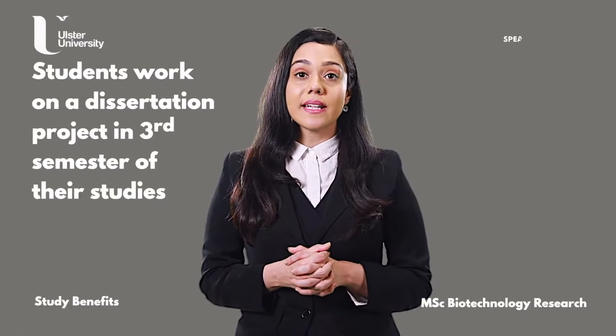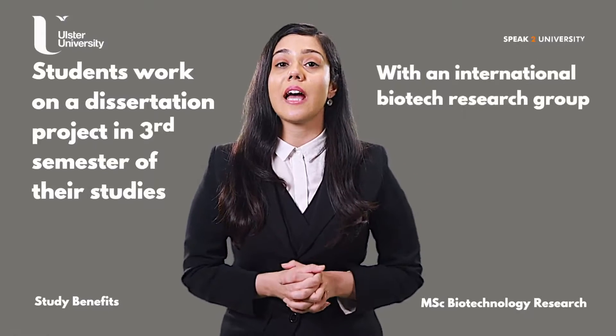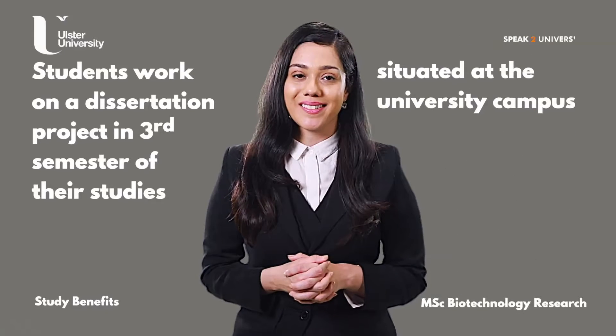Students work on a dissertation project in the third semester of their studies with an international biotech research group, i.e., the Biomedical Sciences Research Institute situated at the university campus.